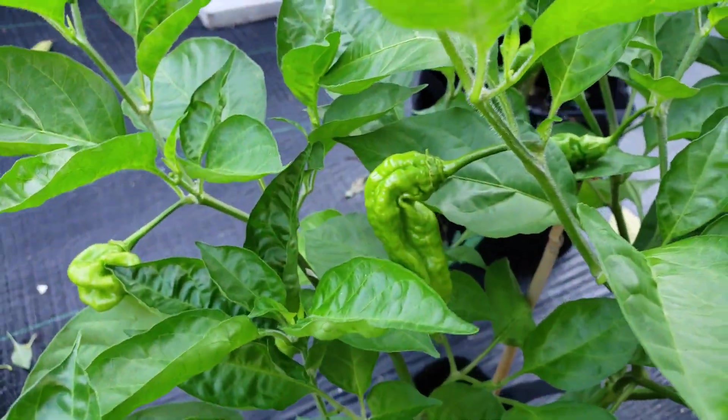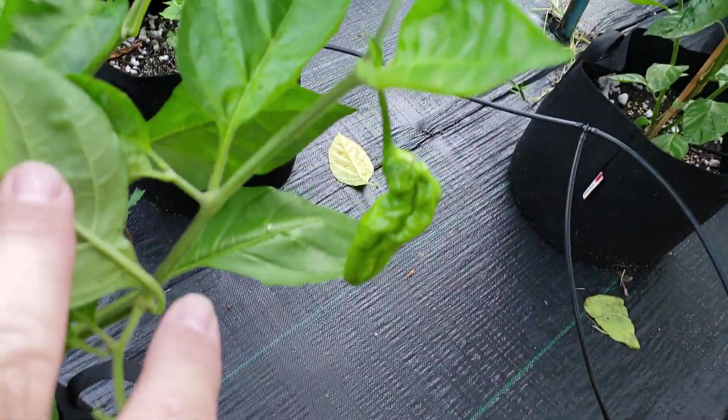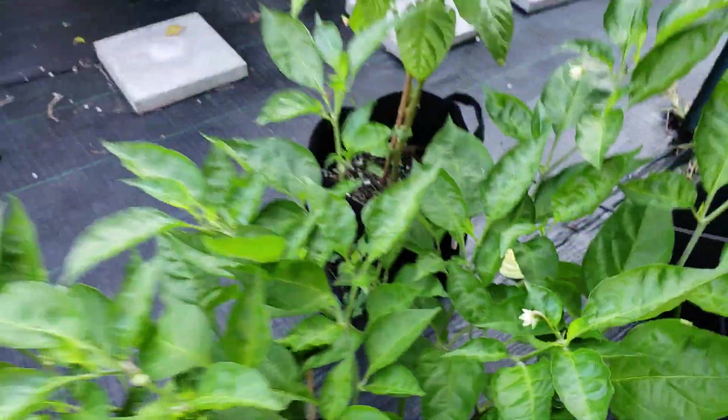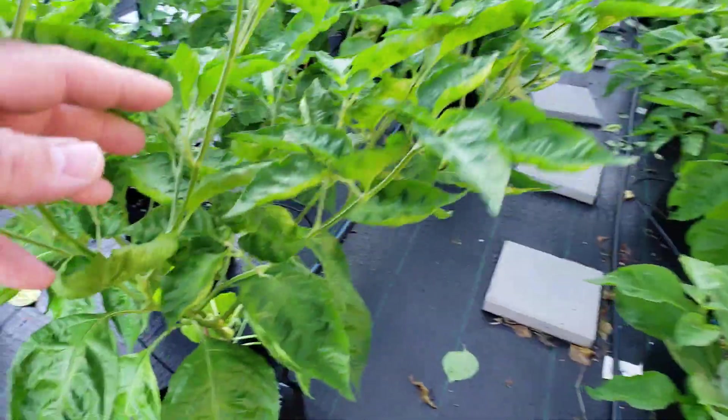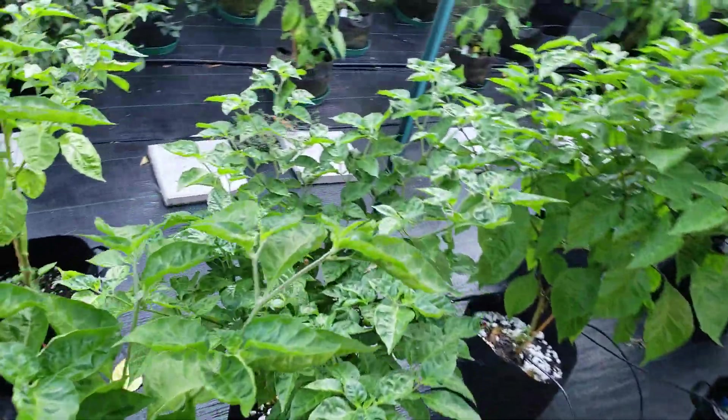Here we have the mystery orange — bunch of pods on that, it's doing good. Here's a King Star Pumpkin — picked a couple off of that, not too many pods on these.